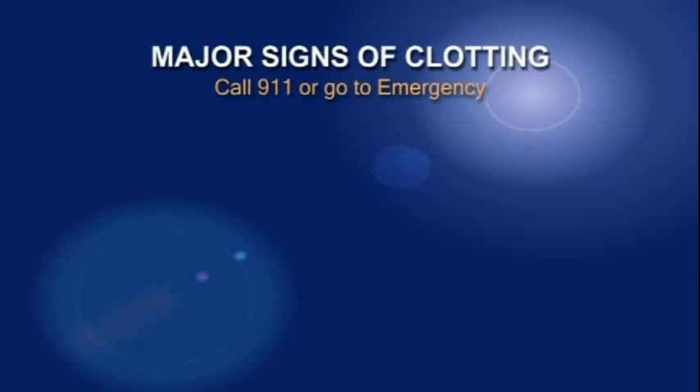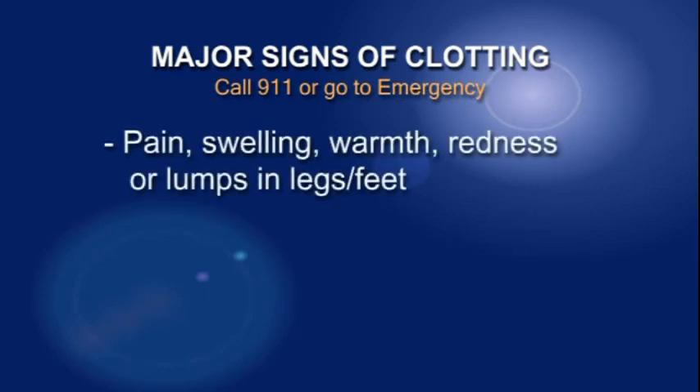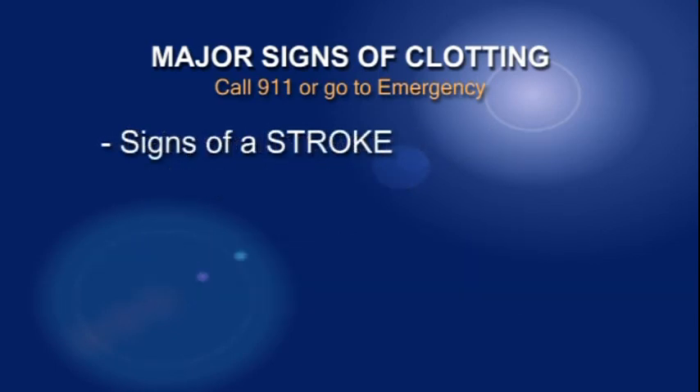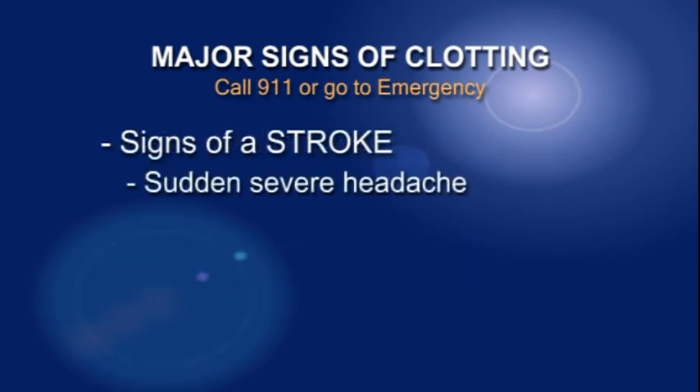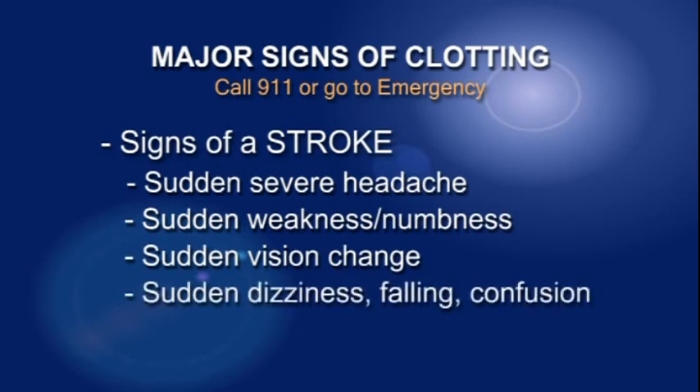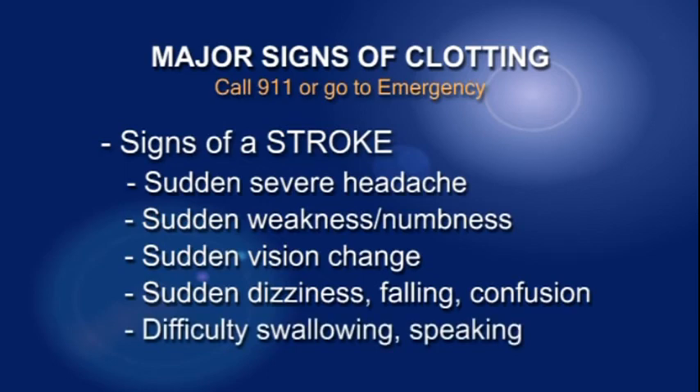Serious clots can also form. If you notice any of these, call 911 or go immediately to the nearest emergency department: pain, swelling, warmth, redness, or a lump in your legs or feet; increased shortness of breath or chest pain when breathing; or signs of a stroke, which include sudden severe headache, sudden weakness or numbness especially on one side, sudden vision changes, sudden dizziness, falling or confusion, or difficulty swallowing or speaking.